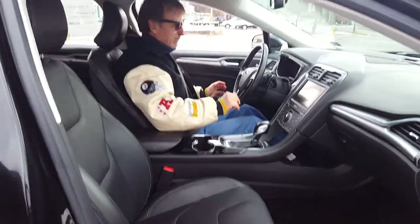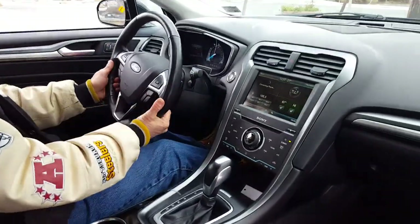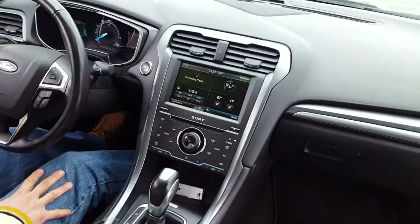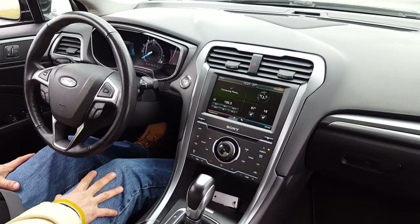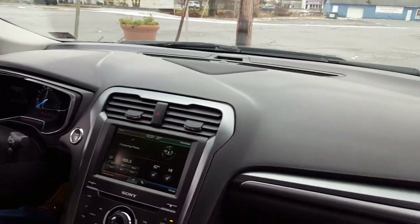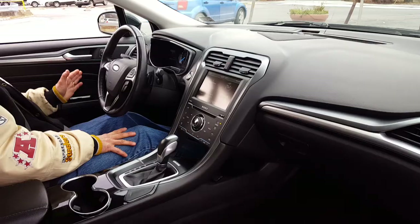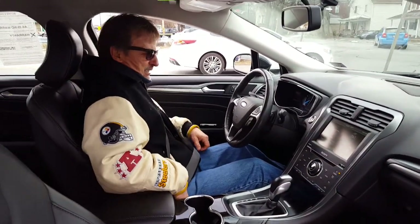It also has paddle shifters, a leather-wrapped steering wheel, really neat lighting on the dash in the evening — it's just really cool. And it has memory seating and a backup camera.